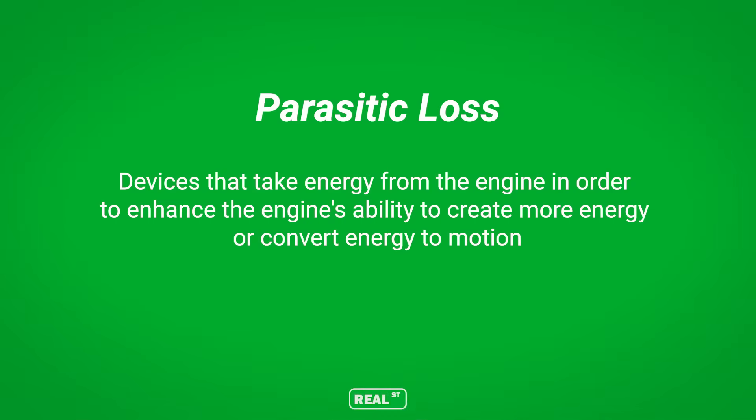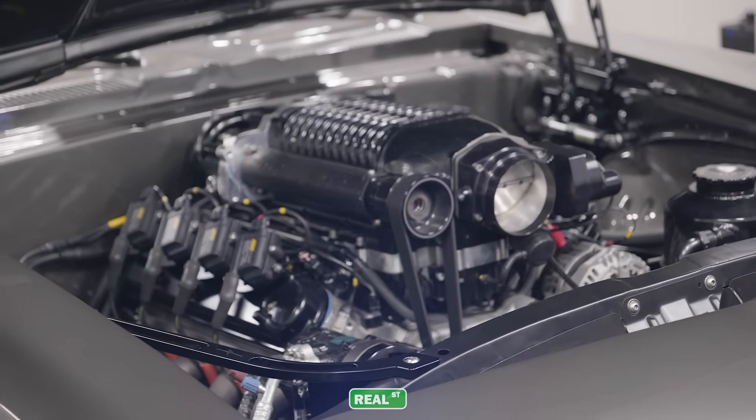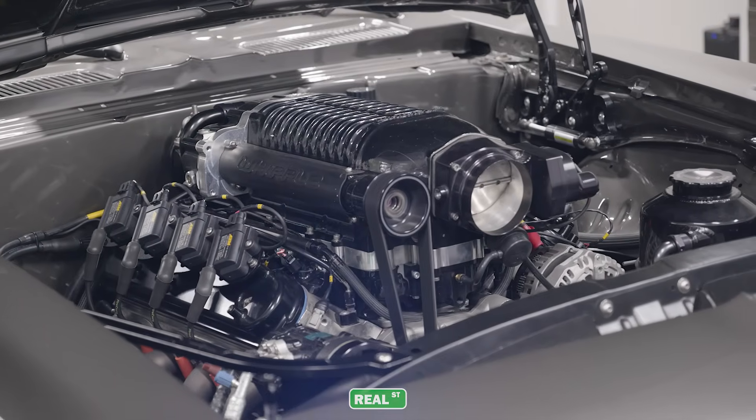Just like boost pressure or manifold pressure is stuck in the intake manifold, exhaust manifold pressure is stuck in the exhaust manifold waiting to get past the turbine and go back into the atmosphere. To further understand exhaust back pressure, let's briefly talk about parasitic loss. With a supercharger, parasitic loss is very easy to understand. You have a crankshaft that's driving an impeller, and that creates a direct loss.